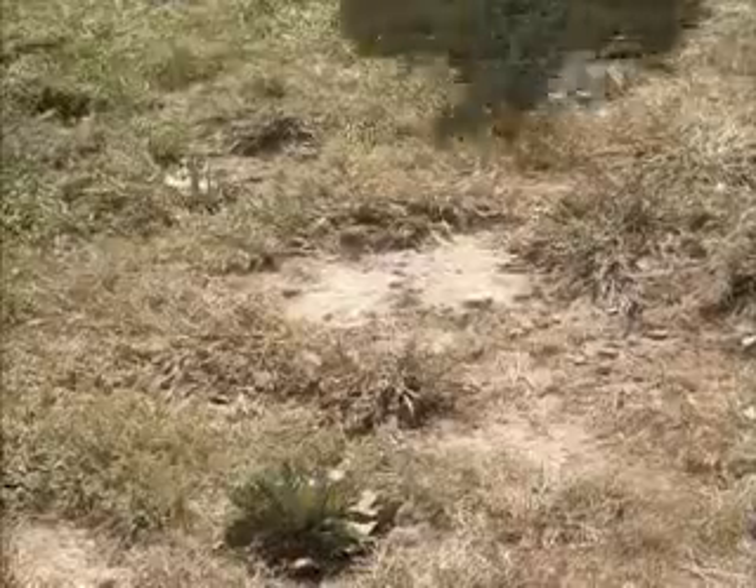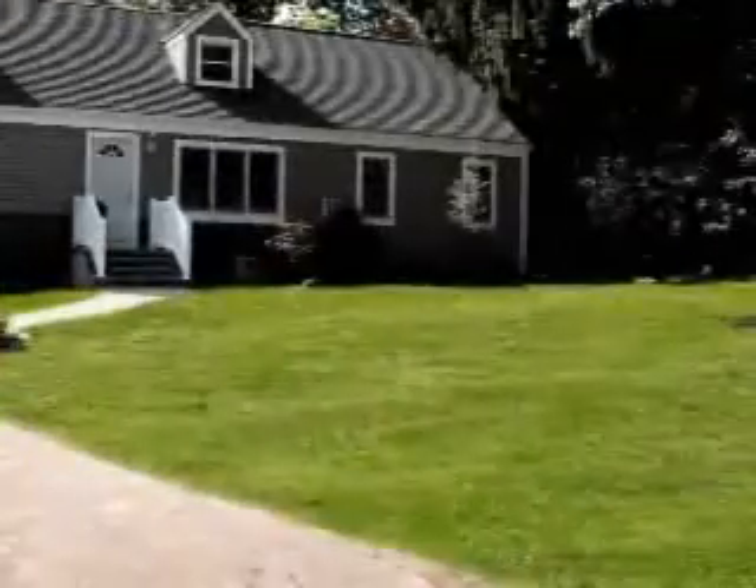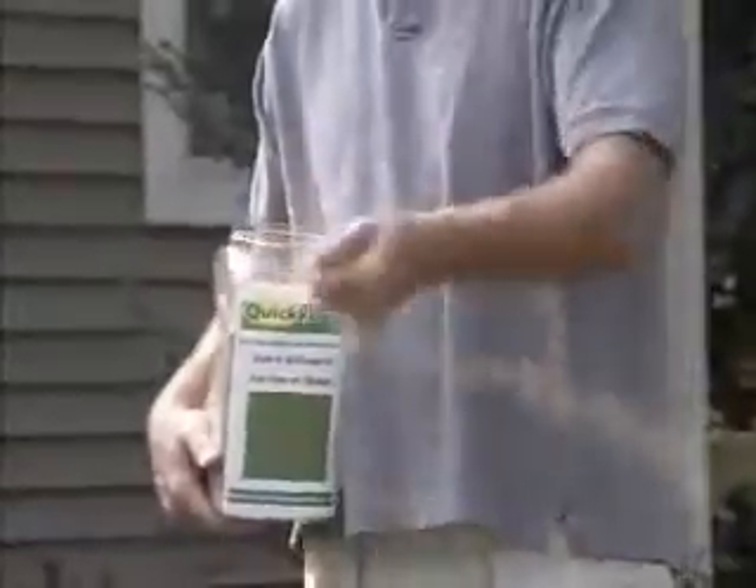Tired of patchy brown grass that just won't grow no matter how hard you try? Want this summer to be different and finally have the lush green lawn of your dreams? Forget about gimmicks — it's not the mulch. The real solution is in the seed.